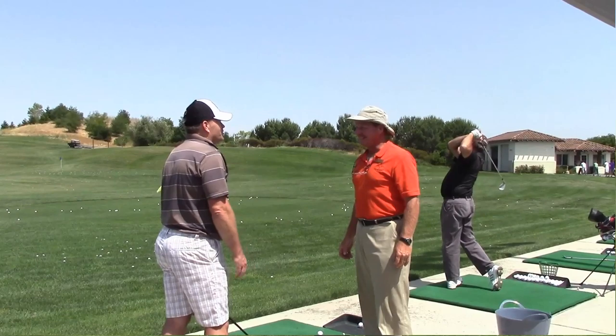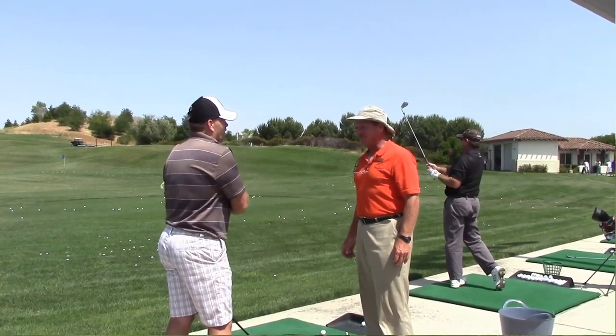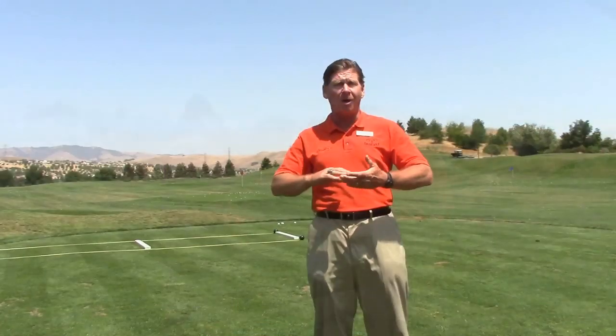The typical response that I get from one of my students when I say, 'How was your game?' is, 'Oh, good,' or, 'Oh, I hit some good shots,' or, 'Oh, I hit a few bad shots.' That doesn't help me. It doesn't help me to become a very good coach to them. I have to drill in and ask a lot of questions.